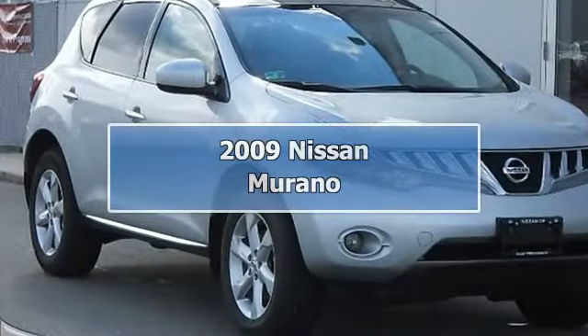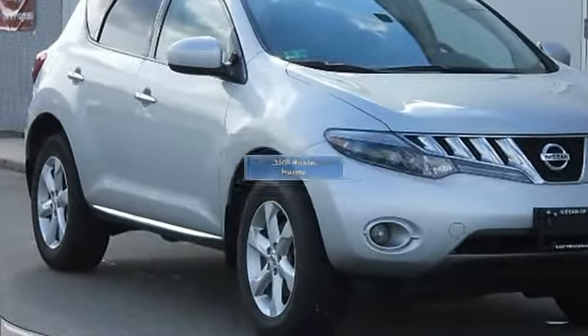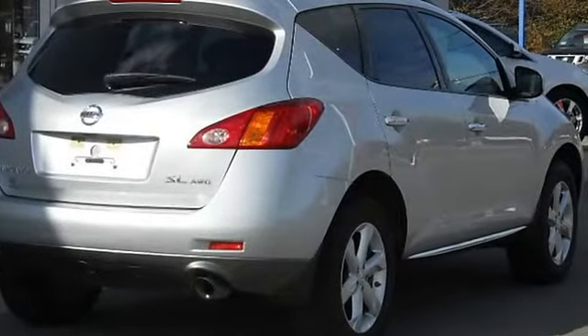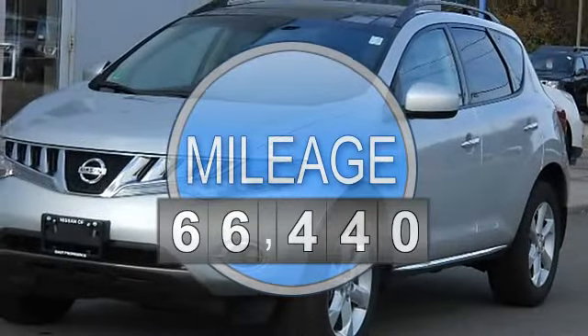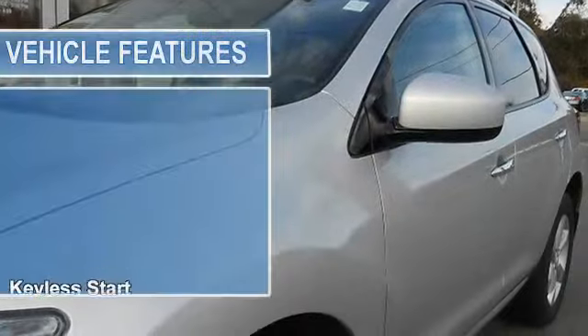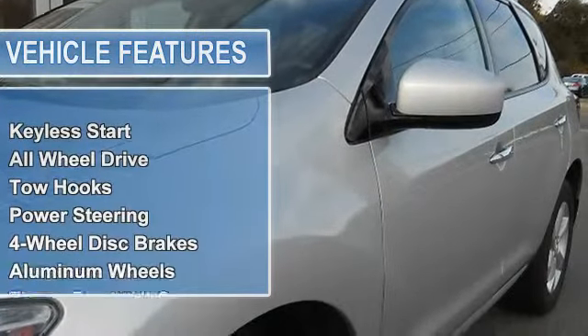Leather, bow, sunroof. 2009 Nissan Murano SL equipped with Bluetooth hands-free phone system, dual panel moonroof with sliding shade, intelligent key, four-way power passenger seat, driver power lumbar support, heated front seats.